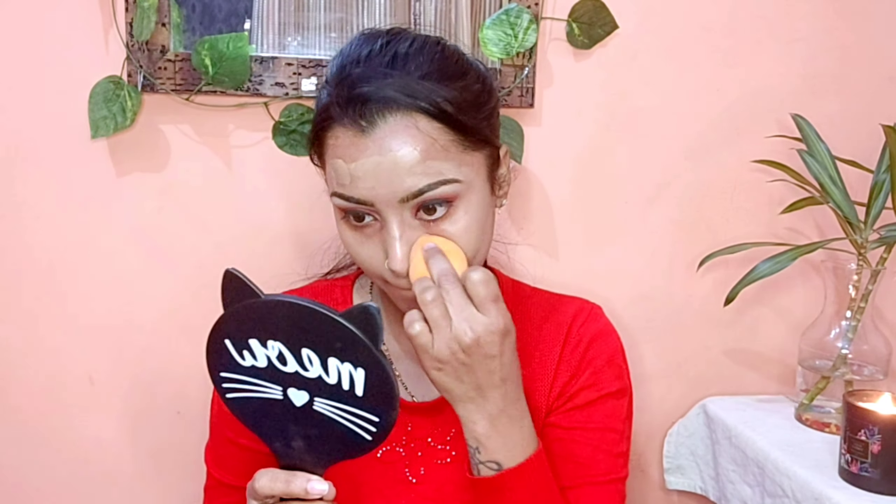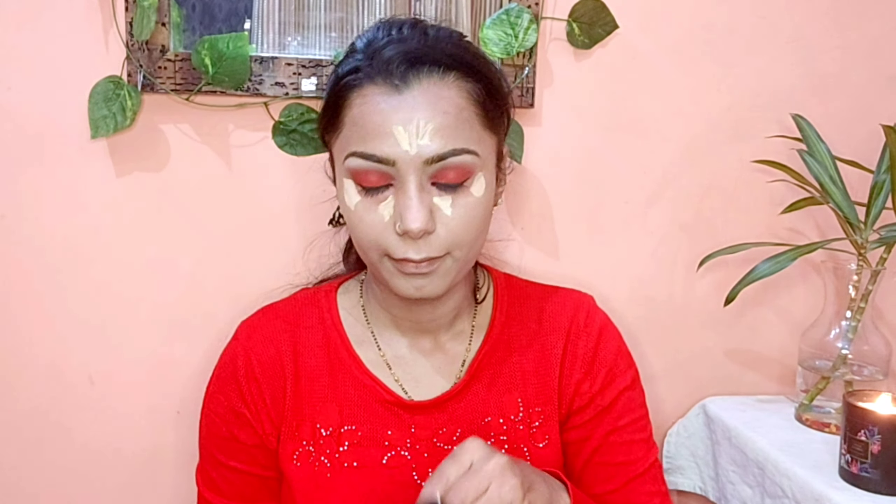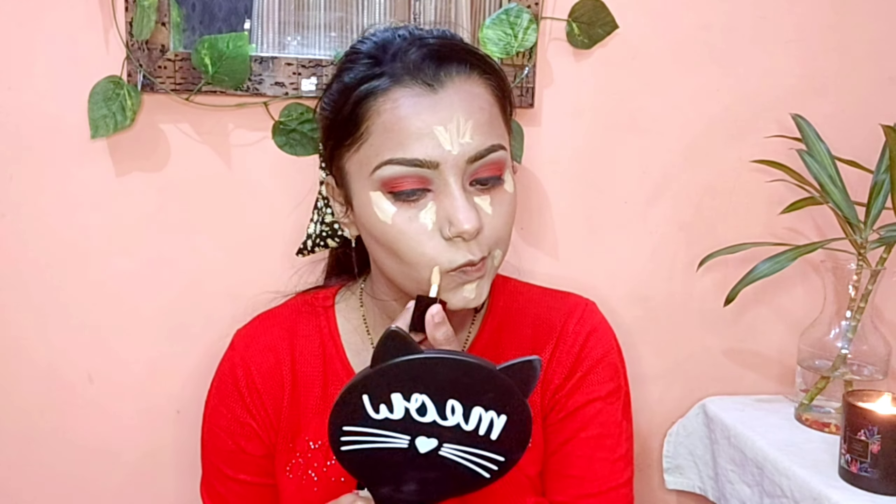I will apply facial oil so the foundation does not dry out, and blend it in with a brush like a beauty blender. You can also use a mini liquid concealer on the forehead, under eye area, and mouth area, and blend it on the face with a beauty blender.